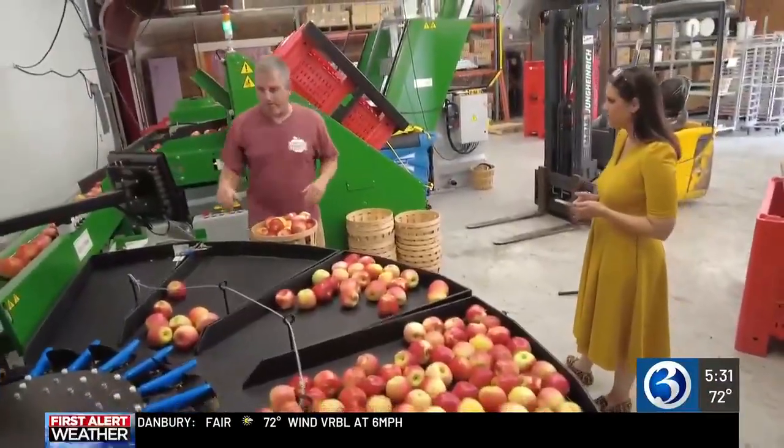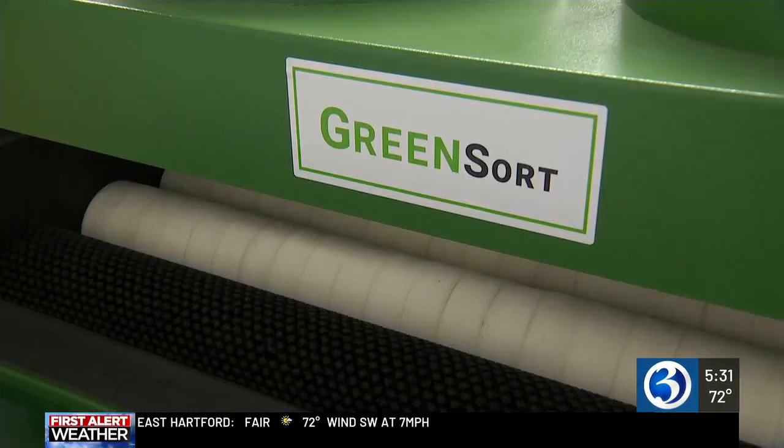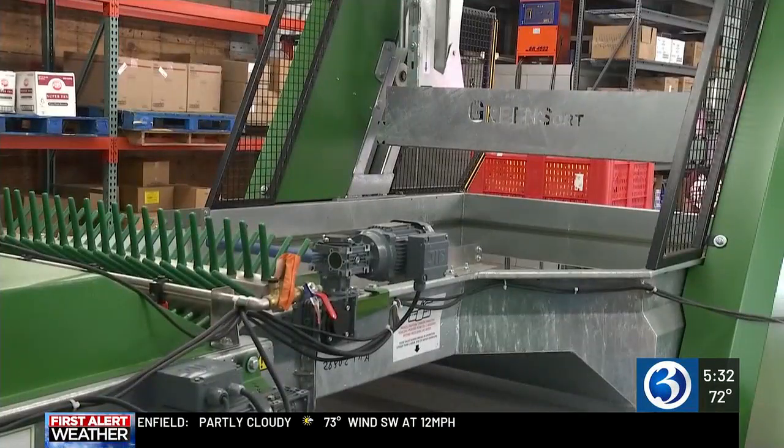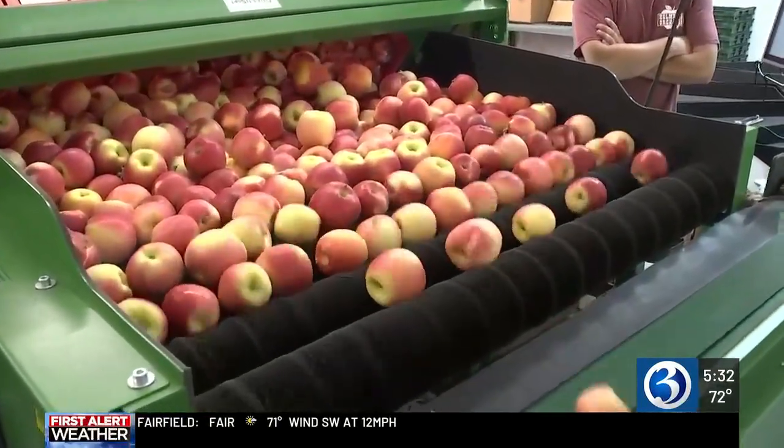Holmberg guesses it's saving them one if not two days of work a week. A grant from the Connecticut Department of Agriculture helped them buy this machine, and now it's revolutionizing the way they work. Education and improvements have been incredibly important to this orchard for as many generations as they've had.